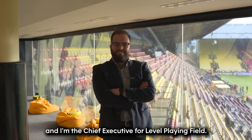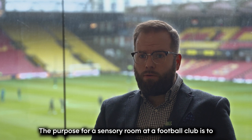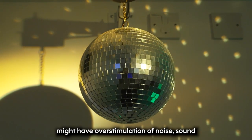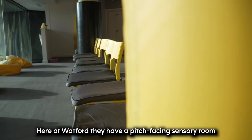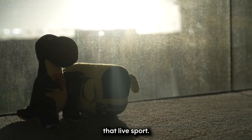My name's Owain Davis, and I'm the Chief Executive for Level Playing Field. The purpose of a sensory room at a football club is to provide a space where they can control the environment. Some people with disabilities, such as autism, might experience overstimulation of noise, sound, and the space being overcrowded. Here at Watford we have a pitch-facing sensory room, so it still allows somebody to come and watch that live sport.